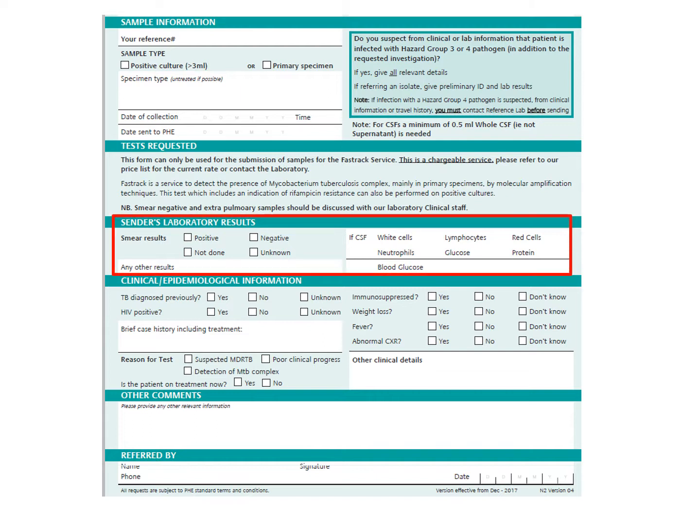In this section, please tick the appropriate box to indicate the results of any microscopy already performed. For CSF samples, please enter the cell counts and biochemistry results if they are known.